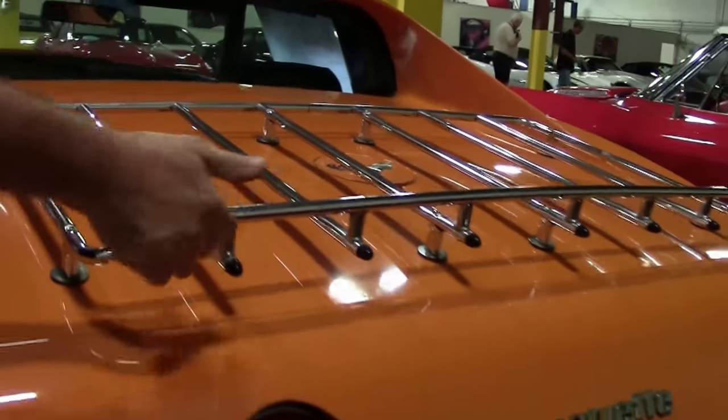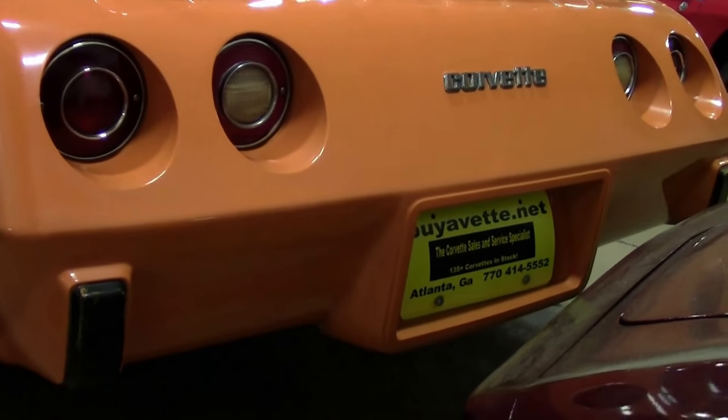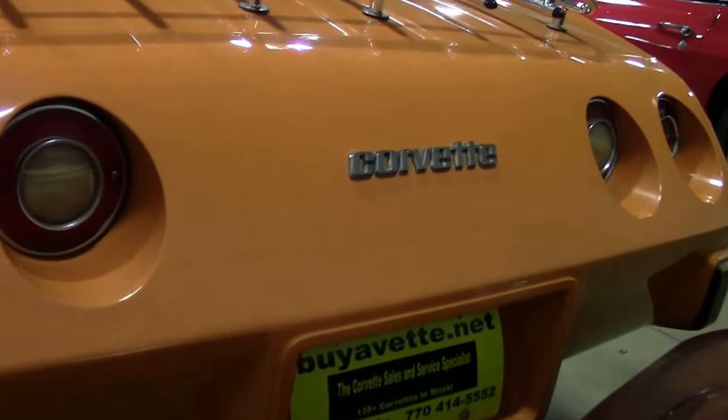Nice clean back end, no corrosion on our luggage rack. A real nice example of a '77 driver-class car.